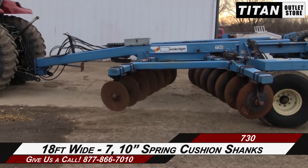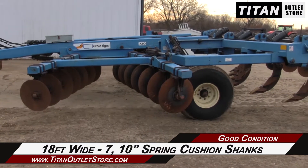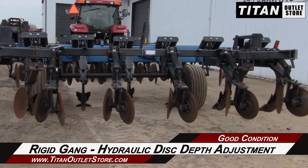This DMI 730 is 18 feet wide with seven 10-inch spring cushion shanks, along with a rigid gang and hydraulic disc depth adjustment.